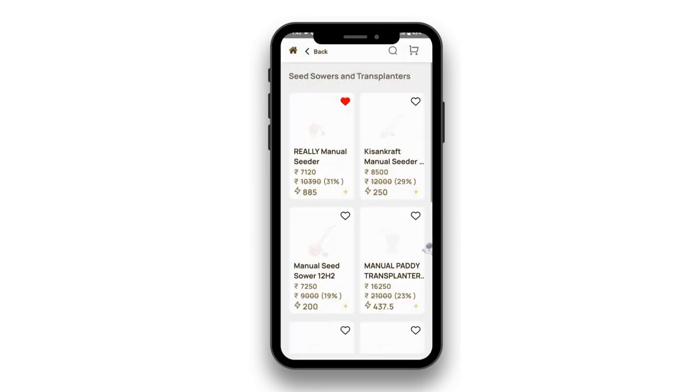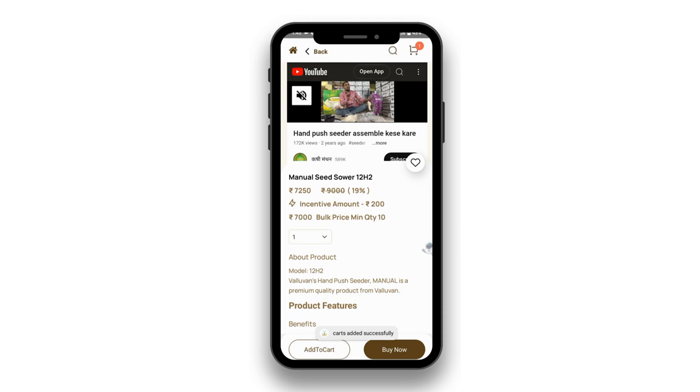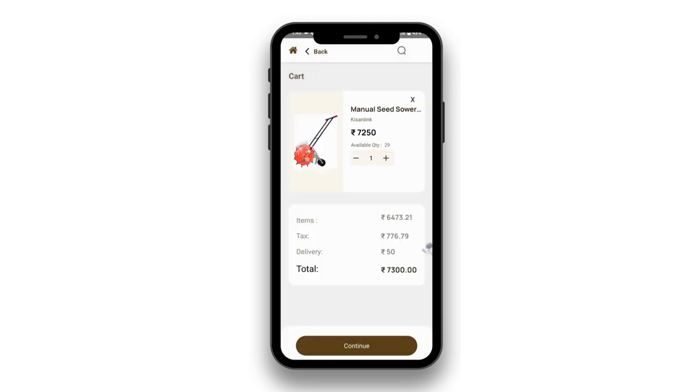Enjoy competitive prices on seeds, fertilizers, tools, and more. It's fast and easy, with a user-friendly interface designed for farmers.